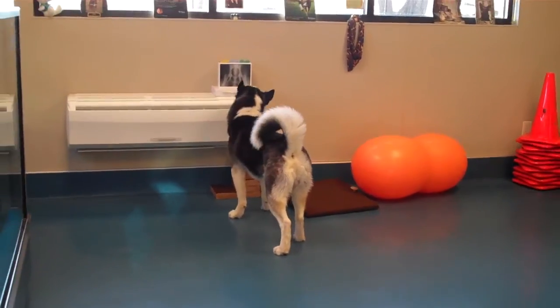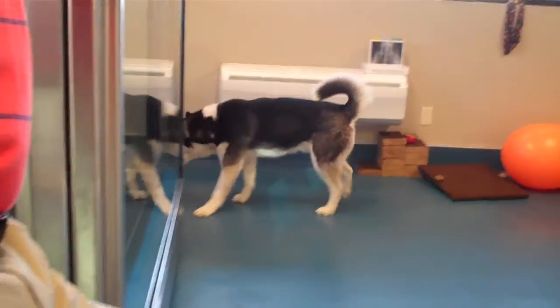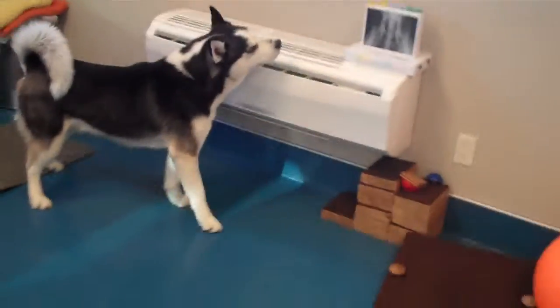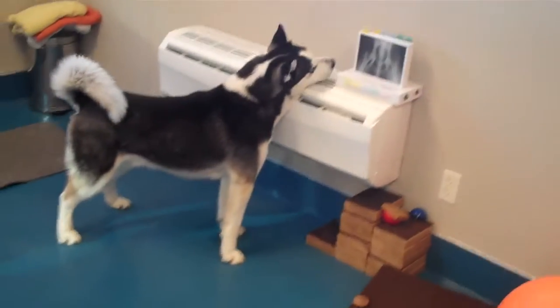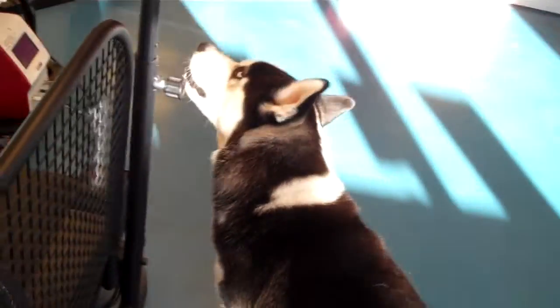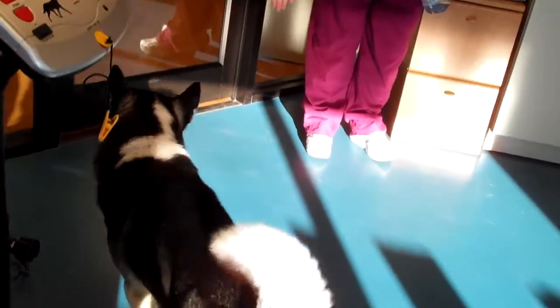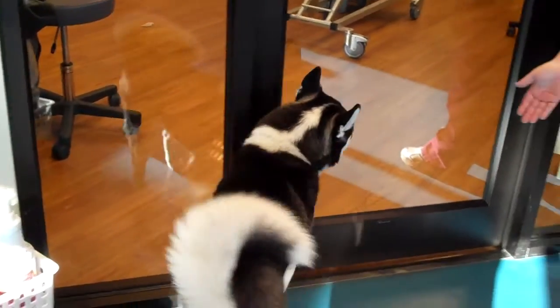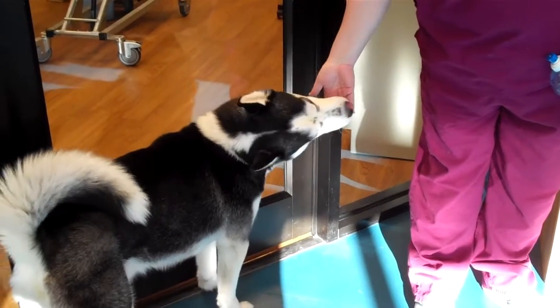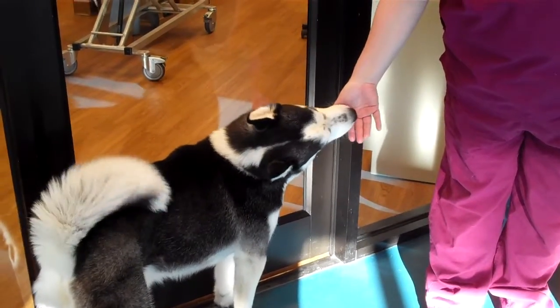This is Duke, a one-year-old Siberian Husky. He has a head turn to the right, and you can see he has a very significant torticollis. As looked at from behind, the muscles on the left side of his neck are very tense and his neck curves towards the left side. He can turn his head to the right but he cannot turn his head to the left.